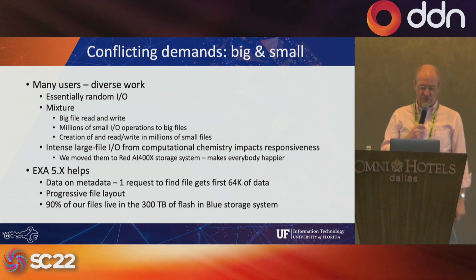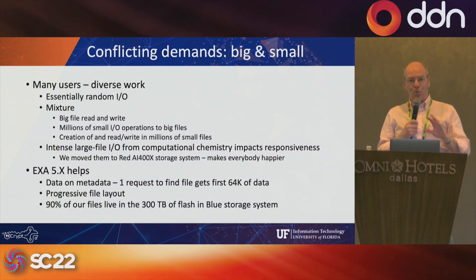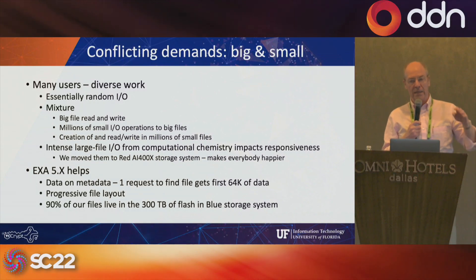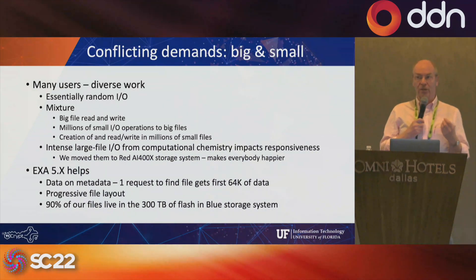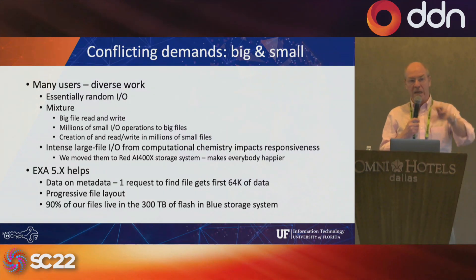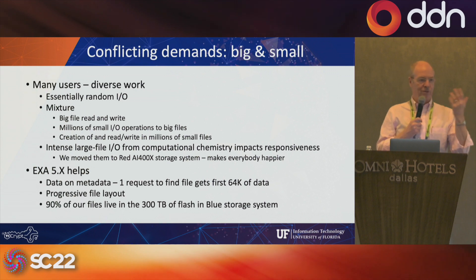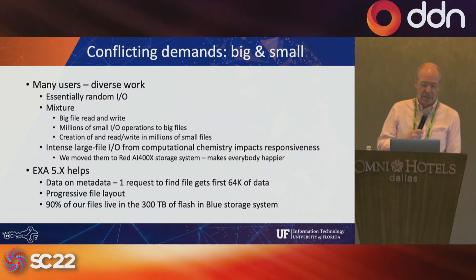Another great feature is progressive file layout, which allows the system to direct how a file grows in a way that its performance is consistent as it gets bigger and bigger. We always tried to train users to specify how to optimize file layout when creating files, but nobody does it — graduate students don't learn it, nobody has time. Now that the ExaScaler file system does this automatically, it makes our lives a lot better and the system runs a lot better. Ninety percent of our files live in that 300 terabytes of flash, and it works great.